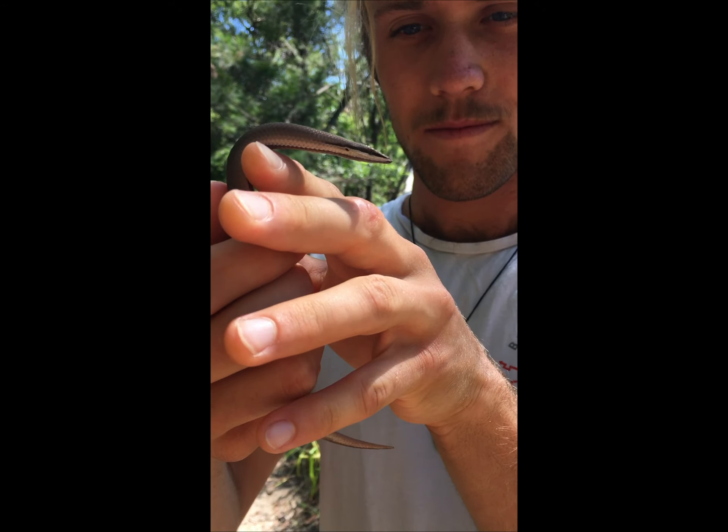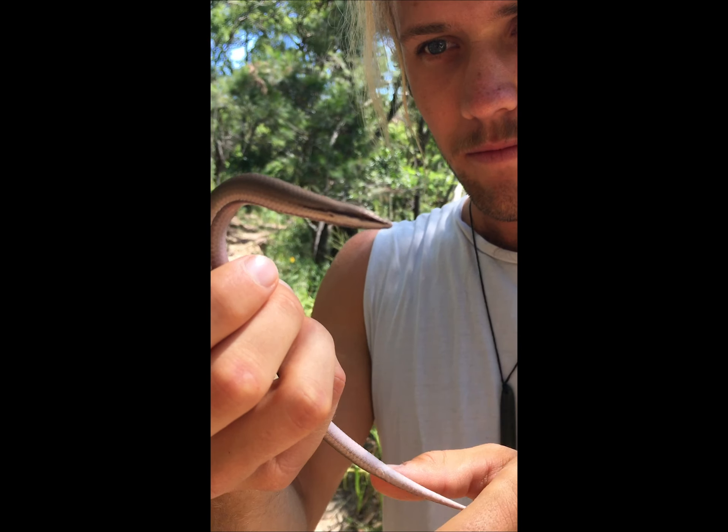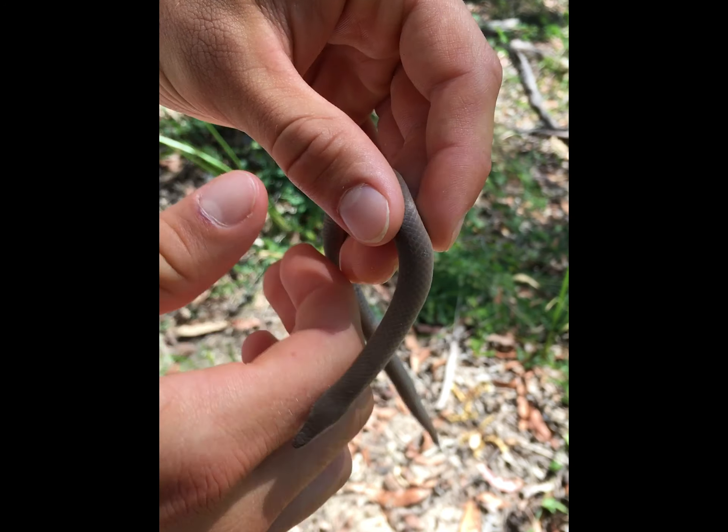While most legless lizards feed on insects, this is a Burton's legless lizard which actually preys on small skinks by ambushing them and suffocating them with its powerful jaws, and then swallows them headfirst.